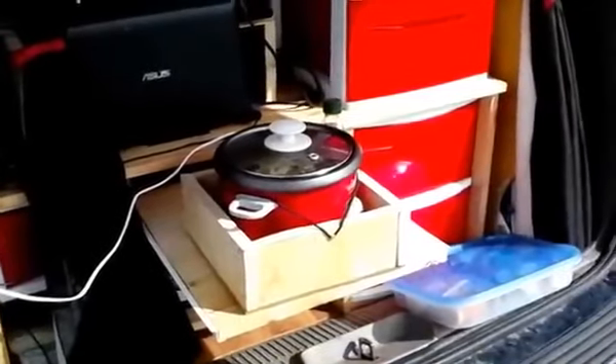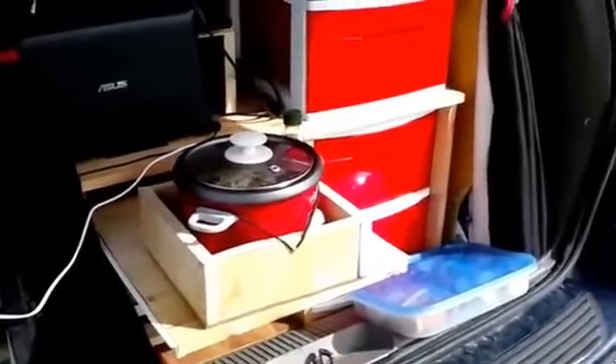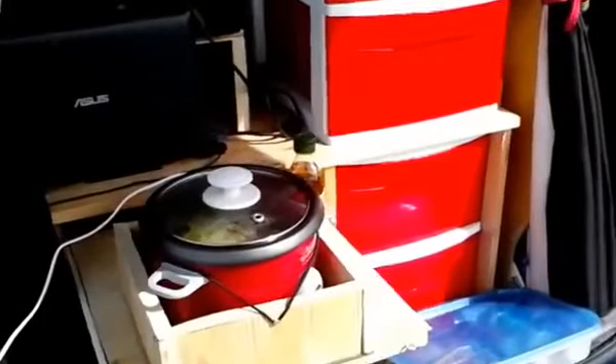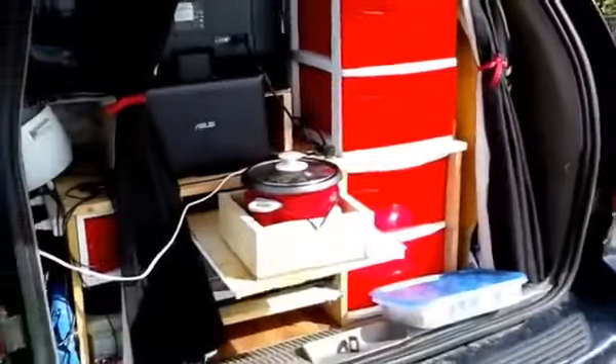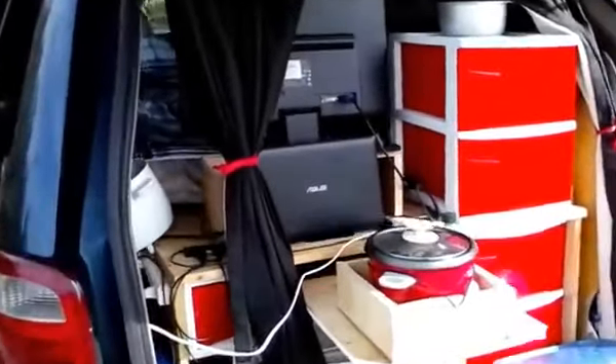Hello everybody. I just thought I'd go ahead and do a follow-up on my second night of testing the vehicle for survival in the wilderness. Actually, I'm not really in the wilds, although sort of.